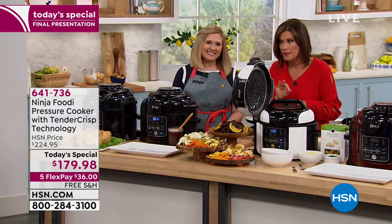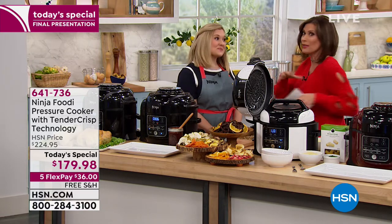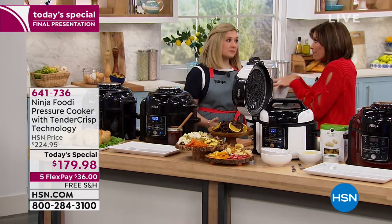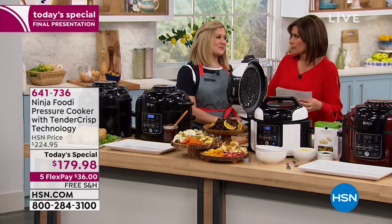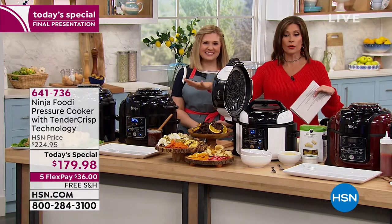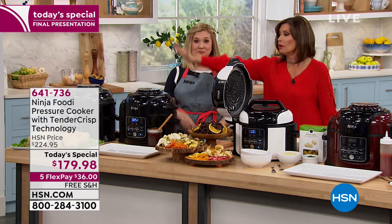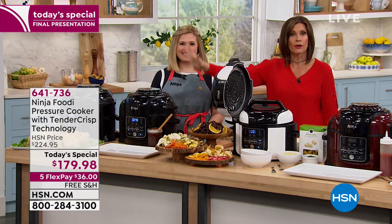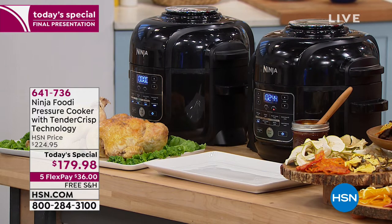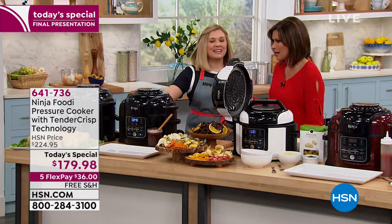We're going to spend the next 40 minutes showing you how this is going to change everything about your experience in the kitchen. We love our pressure cooker but we don't always like the texture; we love the air fryer but we'd like it to be nice and juicy on the inside. This solves every problem. We only have the black color left, and we are in sellout quantities now, so if you want it, start ordering right now.